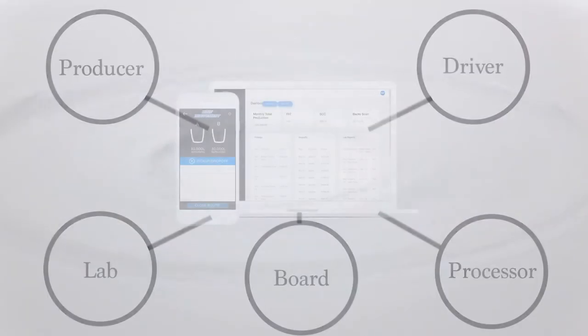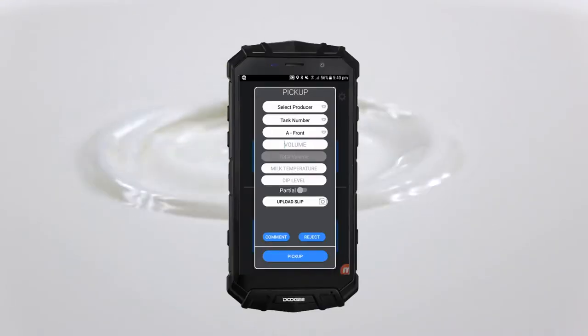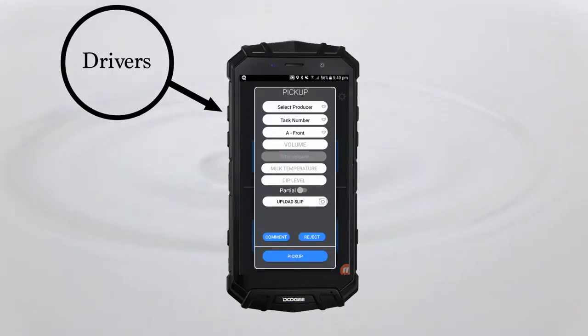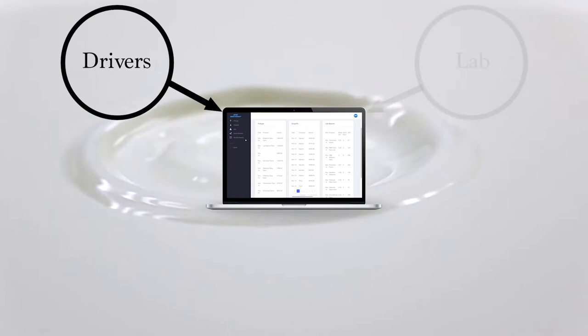Milk Movement is a comprehensive dairy production monitoring tool that brings all players in the industry onto one cohesive cloud-based system. The system starts with an Android-based transportation app that drivers use to track their milk pickups and drop-offs each day. The cloud portal takes the quantity information from the Android system and pairs it with the quality data provided by provincial labs.